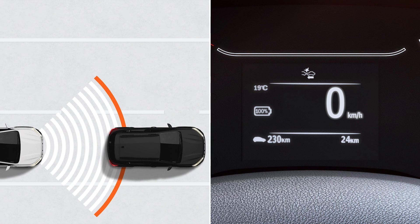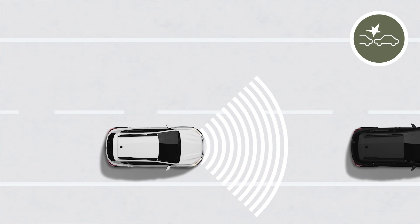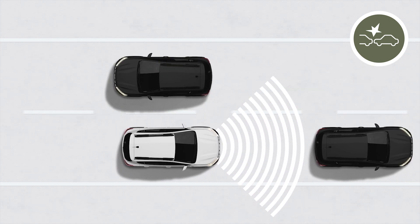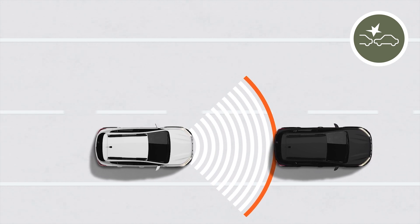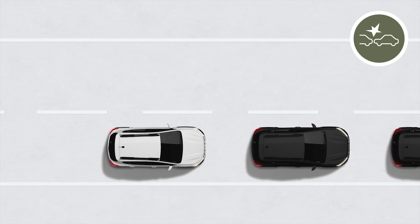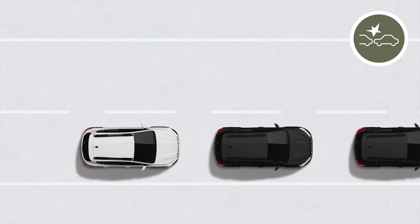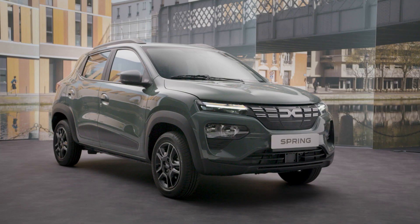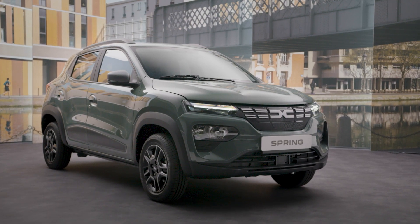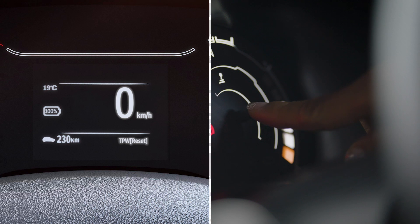The system only detects moving vehicles traveling in the same direction as you. The system cannot detect motorbikes, given the difficulty of predicting their driving line. Stationary vehicles are detected when your vehicle is traveling at between approximately 4 and 50 miles per hour.